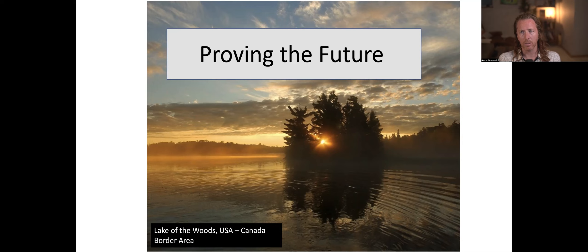Right away too — the background: each screen has a picture taken by me or friends in the area, that's Northern North Dakota and Minnesota, so you can see where I'm from. Alright, so starting the presentation: Proving the Future.